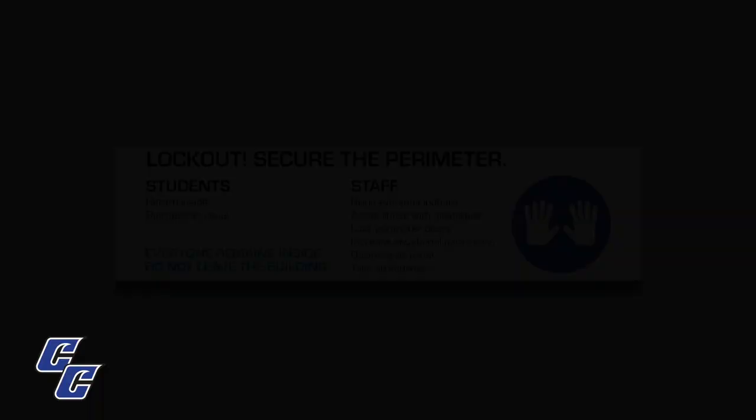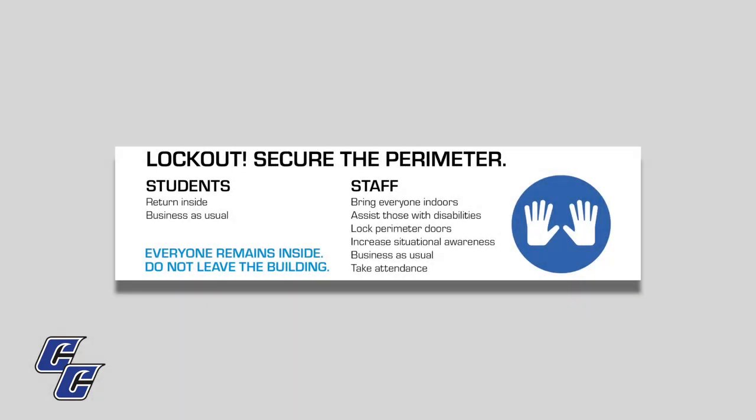During a lockout, the perimeter will be secured. All students should return to the building. Faculty and staff should assist in bringing everyone indoors, assisting those with disabilities. Lock the doors, increase situational awareness, and take attendance. Then, when everyone is secure, return to business as usual.